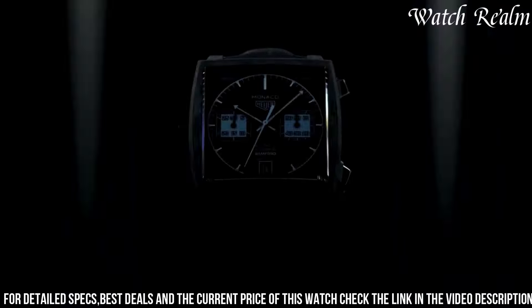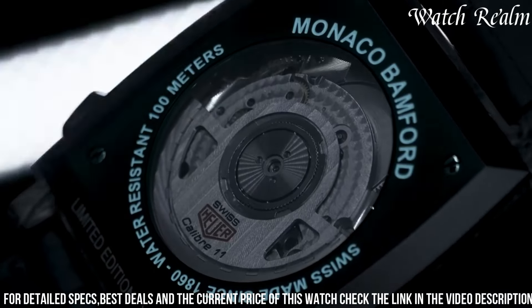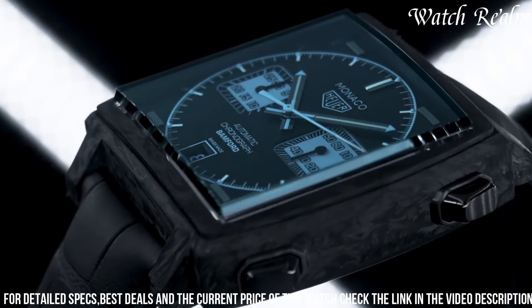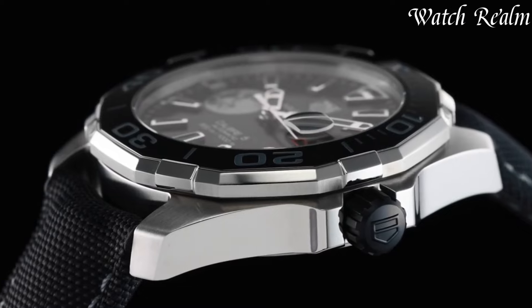With its water resistance of 100 meters, it is suitable for various activities, from everyday wear to adventurous water sports. The Monaco Bamford Limited Edition Watch is a testament to Tag Heuer's commitment to innovation and style, making it a must-have for watch enthusiasts and collectors alike.